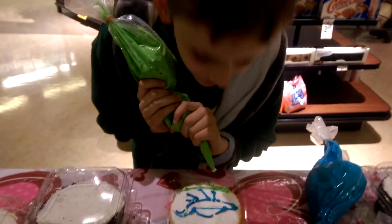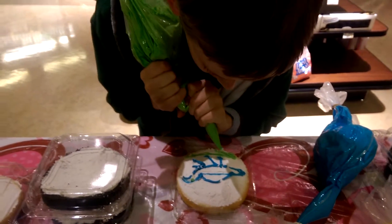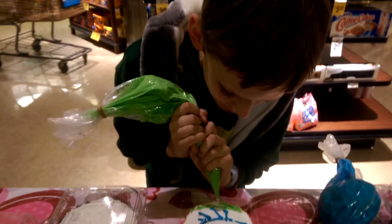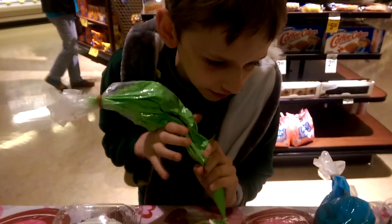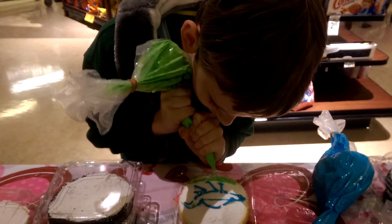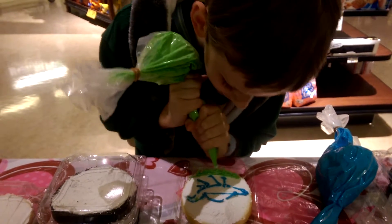Hello everybody, so today we are at Safeway and what I am drawing is a Spinosaurus on this little cake. Today Safeway is allowing people to make their own cakes for two dollars, so I wanted to make one — that's what I'm making. And I'm drawing a Spinosaurus in his territory.